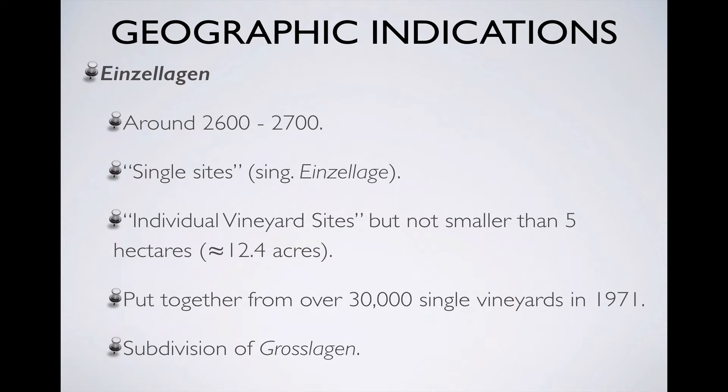Einzellagen, or single sites, are the smallest geographic indication in this system. Currently there are between 2,600 and 2,700 of them. Before 1971, there were over 30,000 single vineyard sites in Germany, some of them very, very small. The 1971 wine law grouped many of these sites together into Einzellagen that had to be at least 5 hectares, or about 12.4 acres in size. The motive was administrative rather than terroir-driven, and a major criticism of the new Einzellagen was that some exceptional but very small sites ended up lumped together with lesser sites to meet the minimum size requirement.